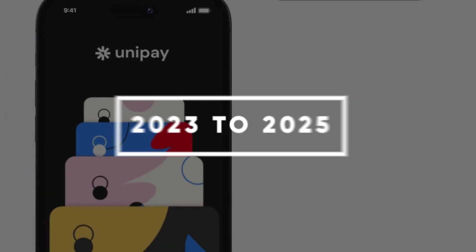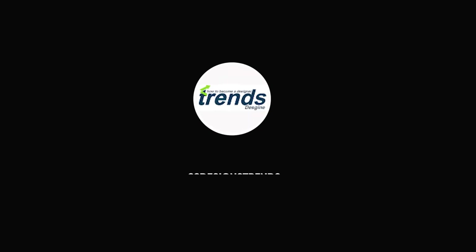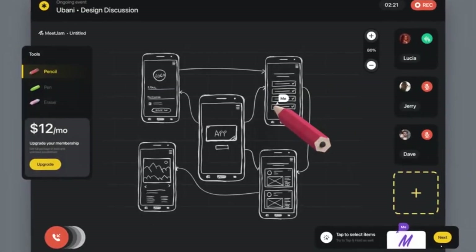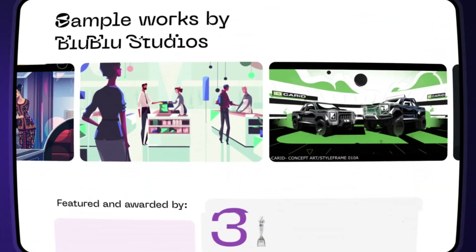8 huge UI design trends for 2023 to 2025. The global user interface UI market is projected to reach $50 billion by 2027. As businesses start to rely more heavily on design teams, what direction will the UI design industry head in next? And what new trends will disrupt the space? Here are 8 UI trends to look for in 2023 and beyond.